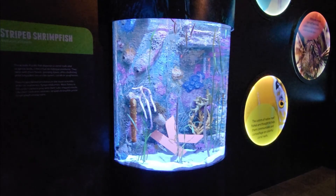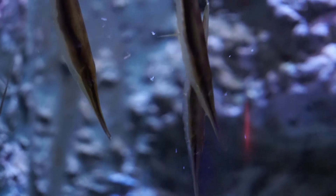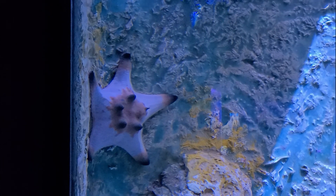Next up, we'll spot the chocolate chip starfish and the striped shrimpfish, which lives in the reefs of the Indo-Pacific, where they form large congregations among whip corals and seagrasses.